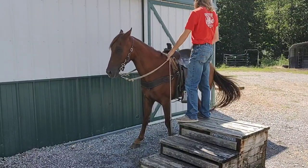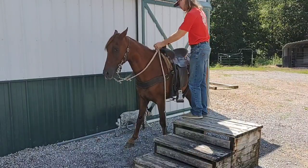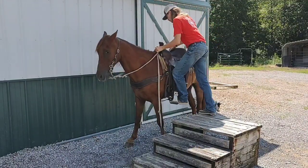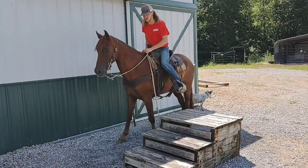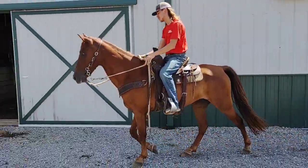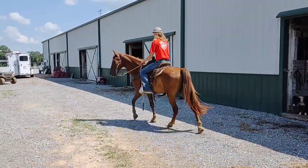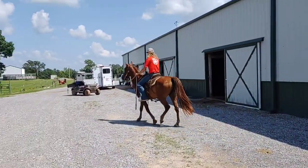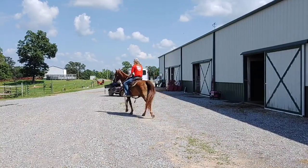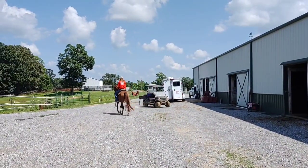This guy's been ridden by children and women pretty much his whole life, and we're going to let Gage step up on him and ride him off. Again, 10-year-old registered Tennessee Walker. Broke for pretty much any level of rider, as long as you just know the basics of how to steer one. I can't imagine you need to know anything more than that. You just jump on him and take off, and he'll walk with a loose rein all day.